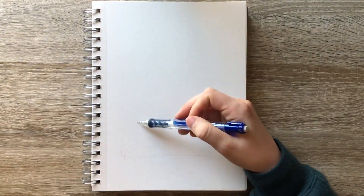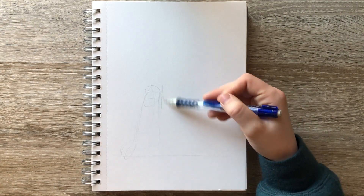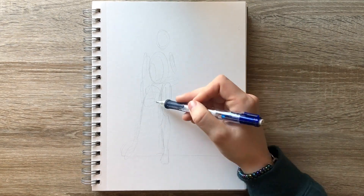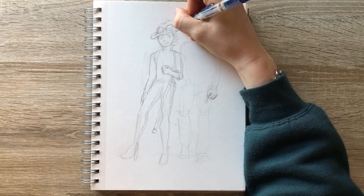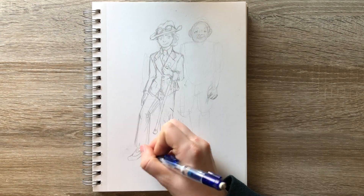In the last style swap challenge video I asked you guys if you were interested in seeing the two characters swapping styles rather than just making one character out of the style swap, and a majority of you said you would like to see that. So today is my first attempt at switching the outfits rather than just placing the outfit on the first character.